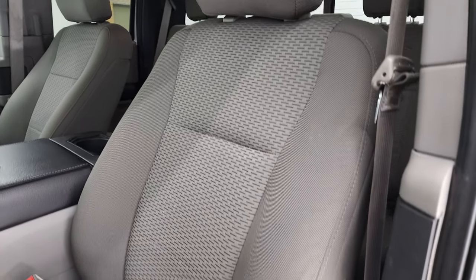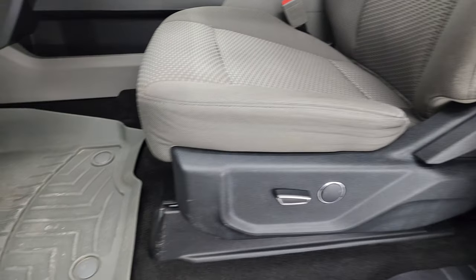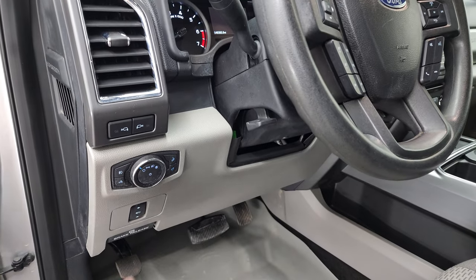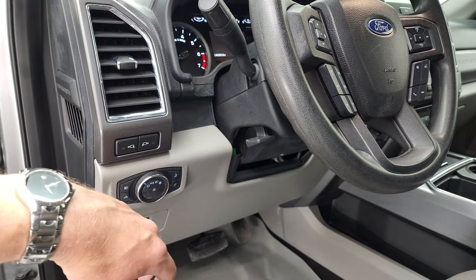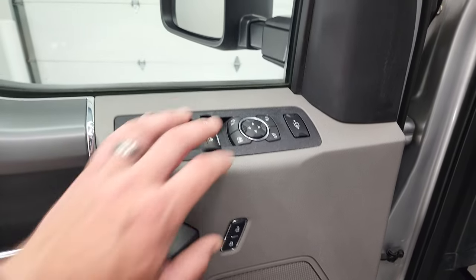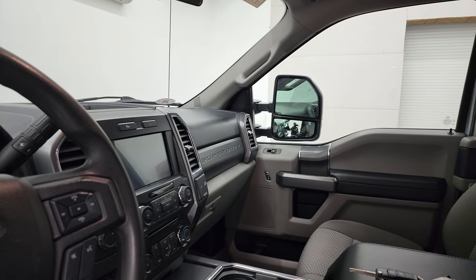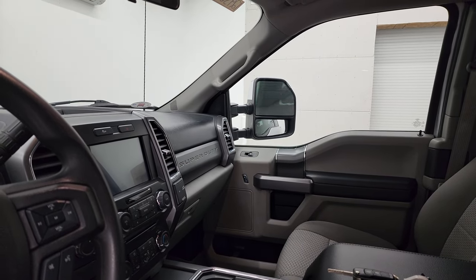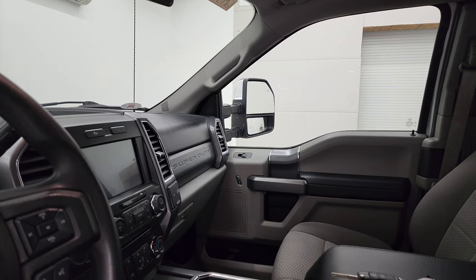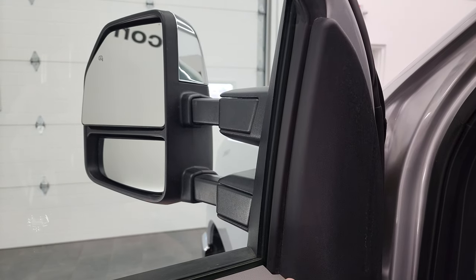Inside, the XLT package gives you the gray cloth interior. No rips or tears on those seats. Power driver's seat comes with a set of WeatherTech floor mats. You do get auto headlamps, power pedals, tilt and telescopic steering wheel, LED side lights on those mirrors, power windows, power locks, and power mirrors. These mirrors do power fold in — I always like showing both sides so that you know both sides are working properly. And then they do power telescope out and in, both sides working nicely.